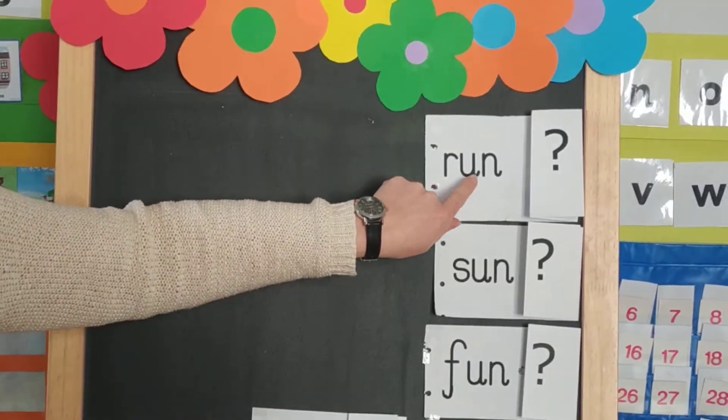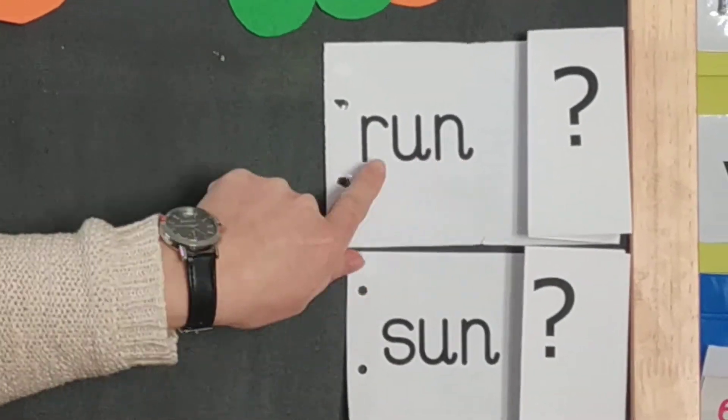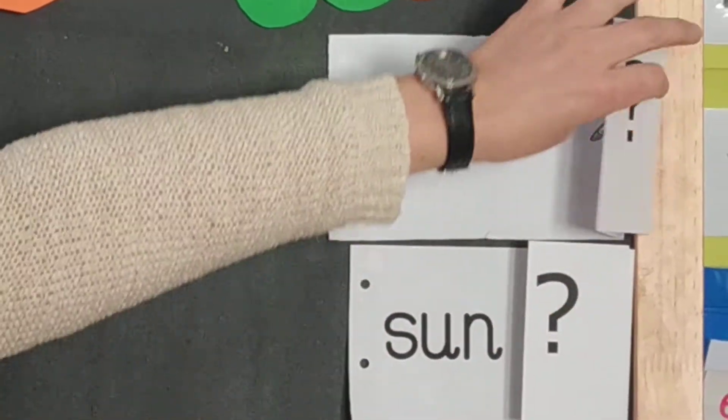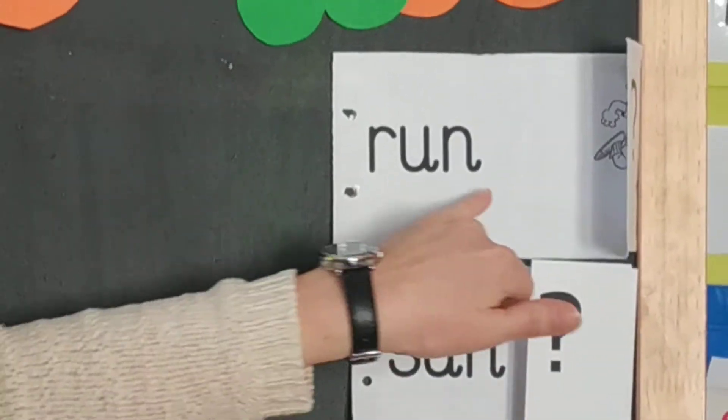R-u-n. Run. It means when you move fast, and yes, it is the word run.